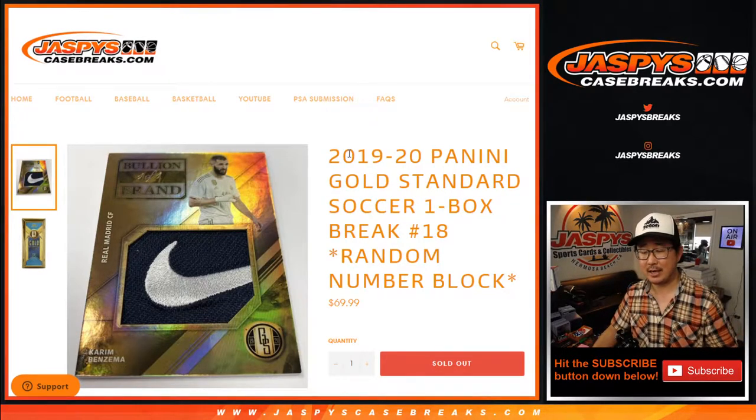Hi everyone, Joe for jaspyscasebreaks.com, coming at you with 2019-2020 Panini Gold Standard Soccer. One box, random number block break number 18.